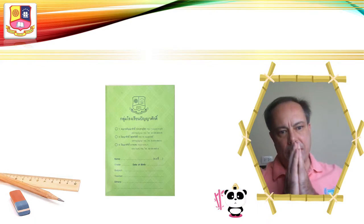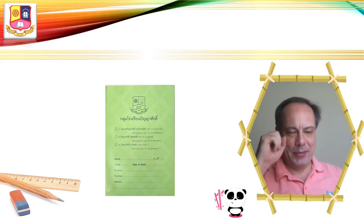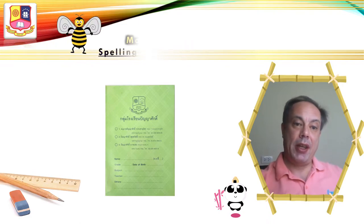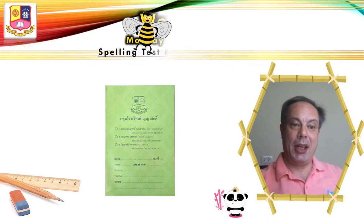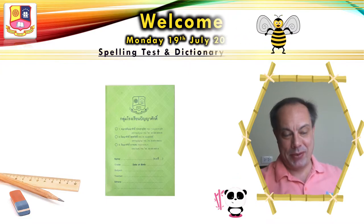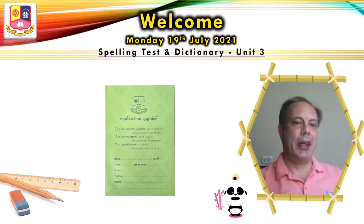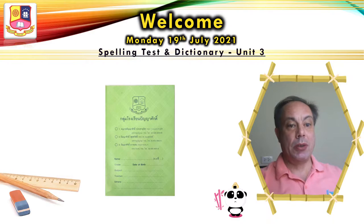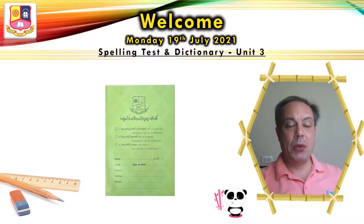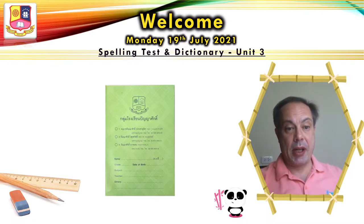Good morning students! Hello! How are you today? Are you awake? Today is Monday the 19th of July 2021 and we're having the spelling test today! Woohoo! Do you like spelling tests? I like spelling tests, they're okay. We will also check the student book, we will learn new words and we will write a little bit in our dictionary.